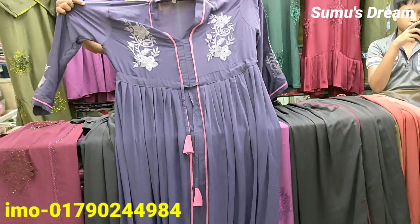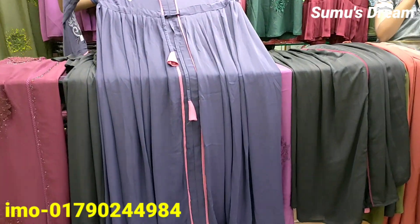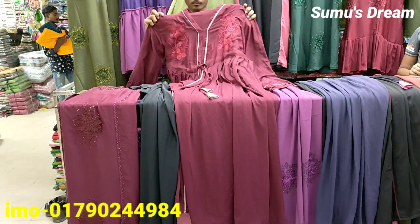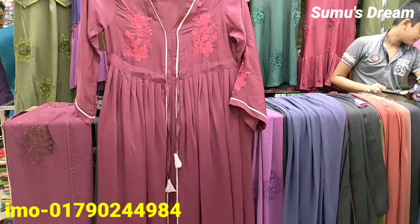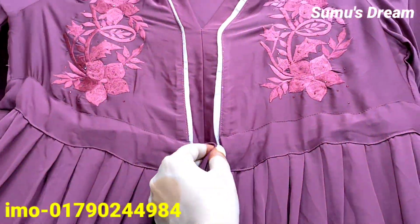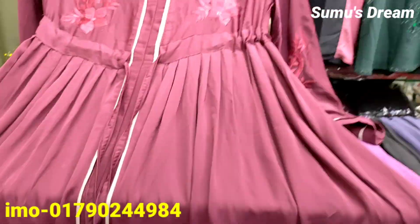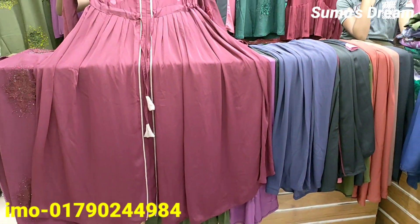If we have other fabrics, we will also bring them here. I will show you the color which is the most in-demand color. The color is very nice and has a slim, elegant tone.